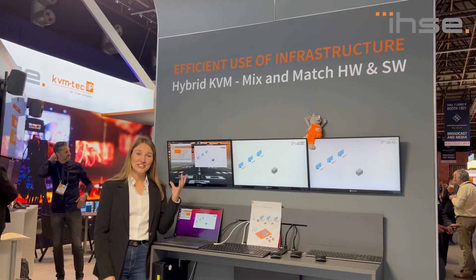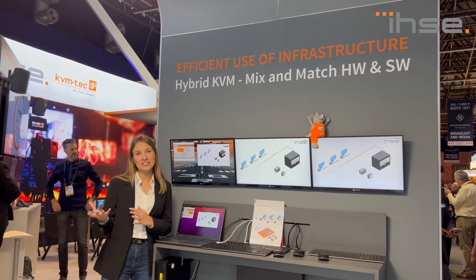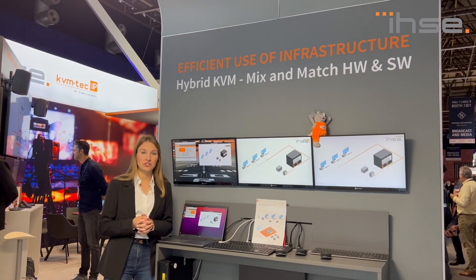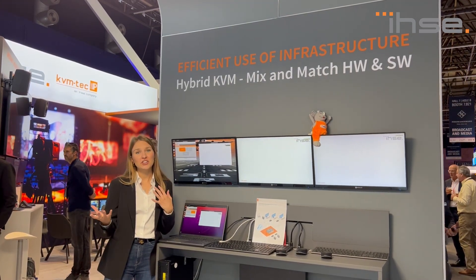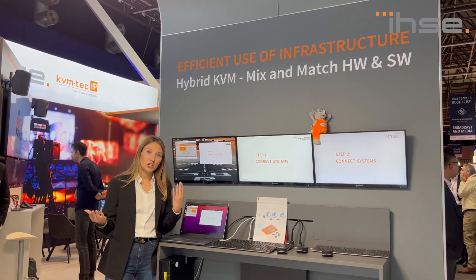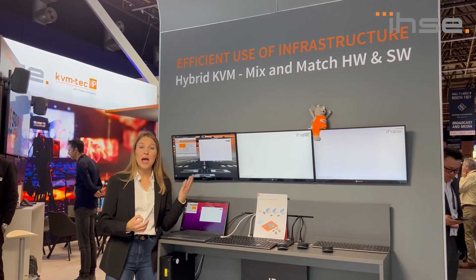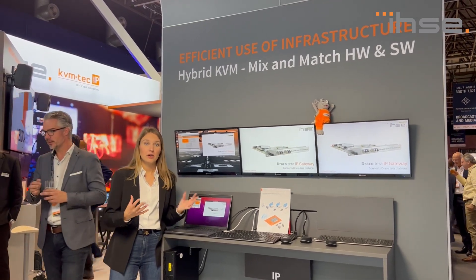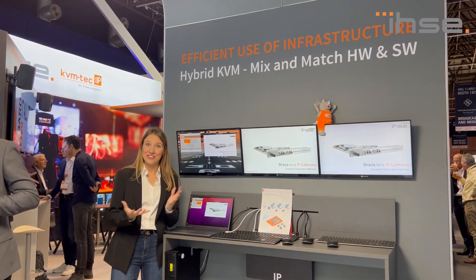Here at our IP corner you can find our latest approach to mix and match hardware and software access to our proprietary KVM solutions via IP. You can connect either our proprietary console units or choose between our hardware IP-based console or our brand new con app, or you can mix and match everything together.